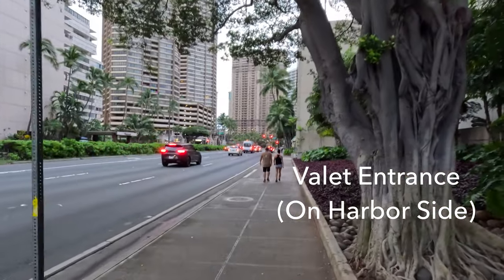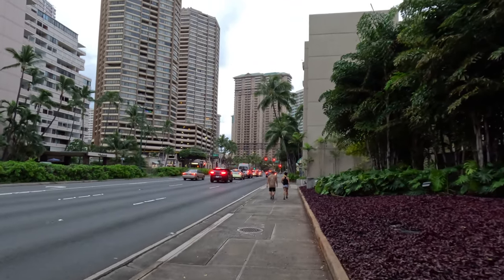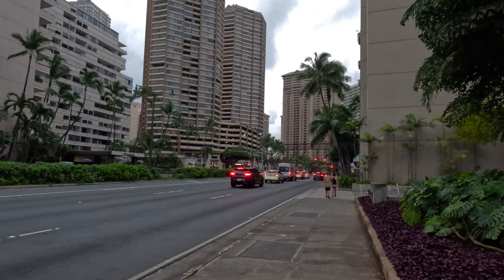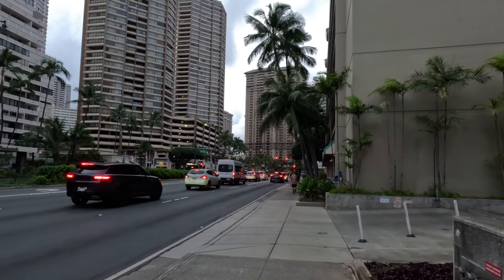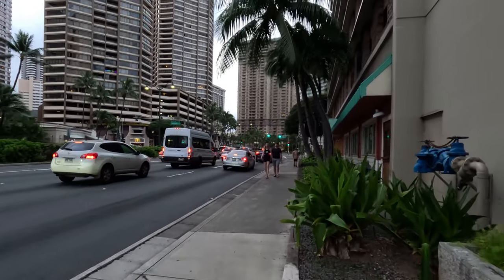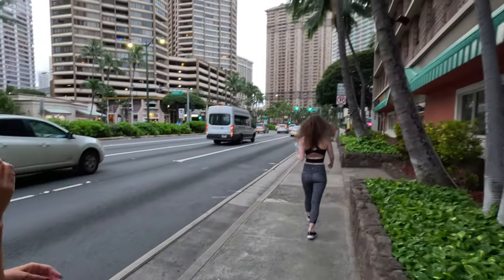Shout out to Brittany for getting up early and filming this with me. The street coming up ahead is the intersection of Ala Moana Boulevard and Hobron. At our 10 o'clock is Discovery Bay Center — there is an Enterprise rental car location there if you're planning on renting a car in Waikiki. Across from the McDonald's is an ABC store. If you haven't been to an ABC store before, it's a super common sundry store that has everything you could possibly need, similar to a Target and 7-Eleven all blended together.